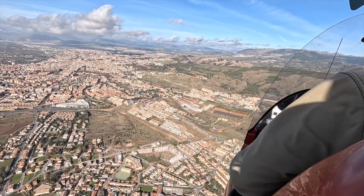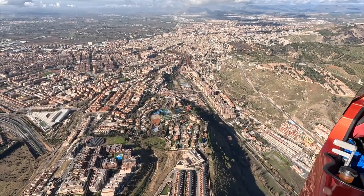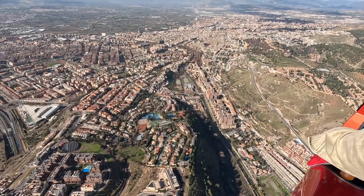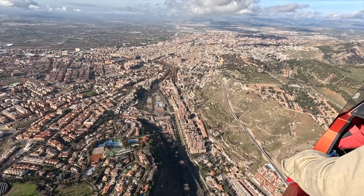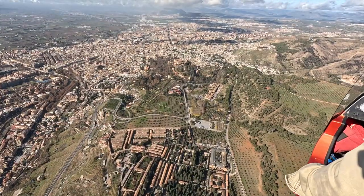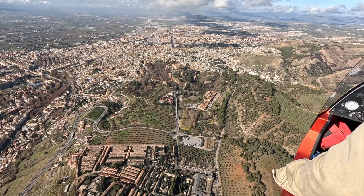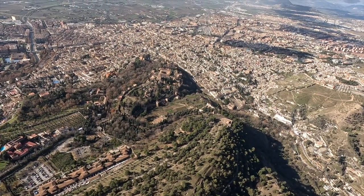So this is Granada. You can see the train station down there below. What we're doing is we're flying out to the Alhambra, which is the famous palace in Granada. And this is the Alhambra below us.